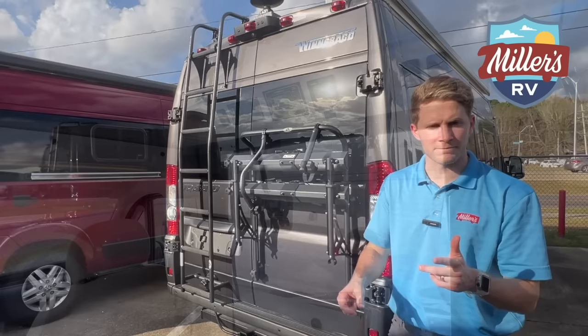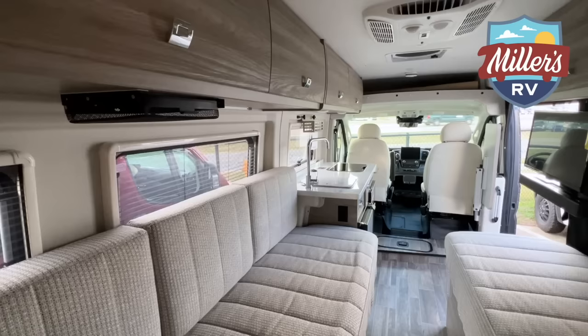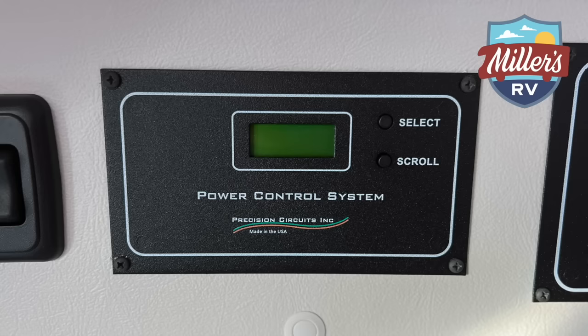Let me step in through the screen door with the magnet touch — love it. So right now we're inside the Travato 59K floor plan. I'm standing in front of the monitors panel, so we've got the power control system. This is a smart system that lets you basically shed different things like the refrigerator, microwaves, and other items so you don't trip breakers. It's a really smart system. You can also select your power source — whether you want 15A, 20A, or 30A — very useful system.